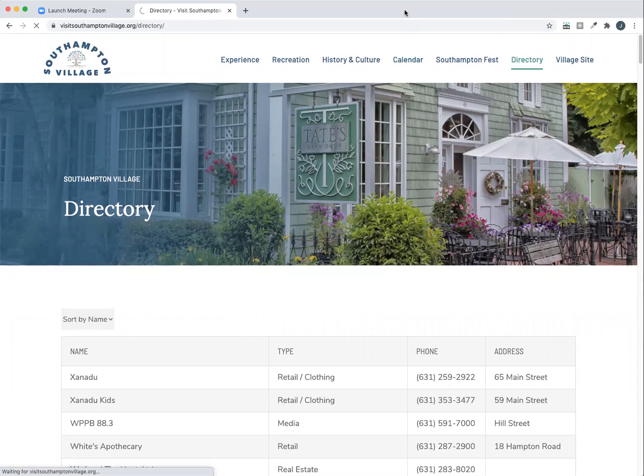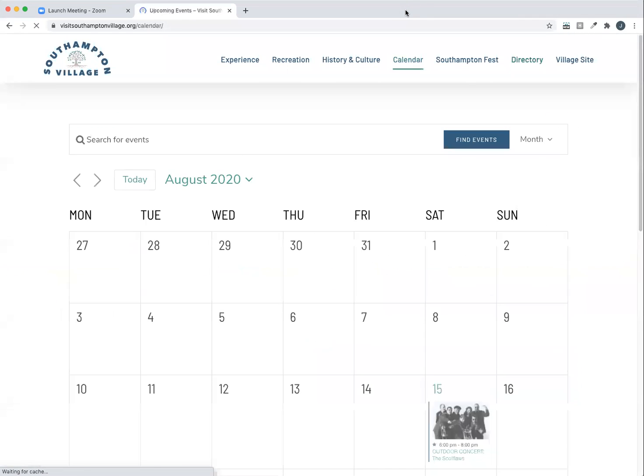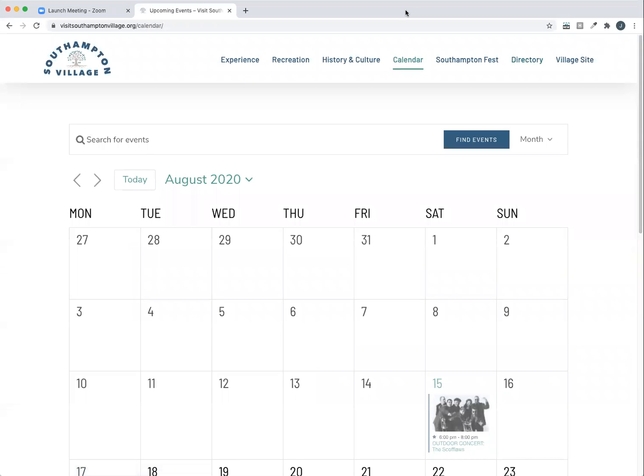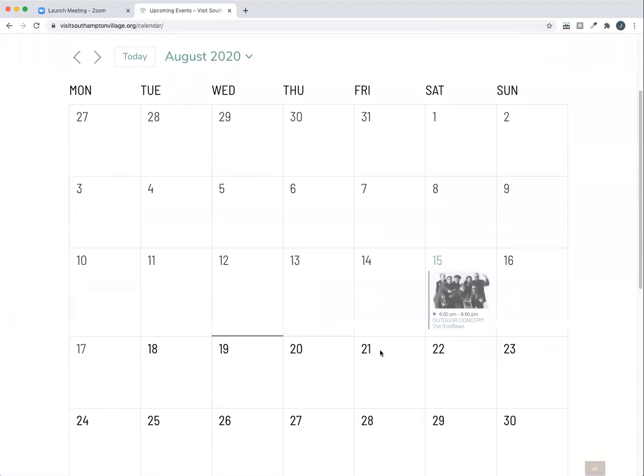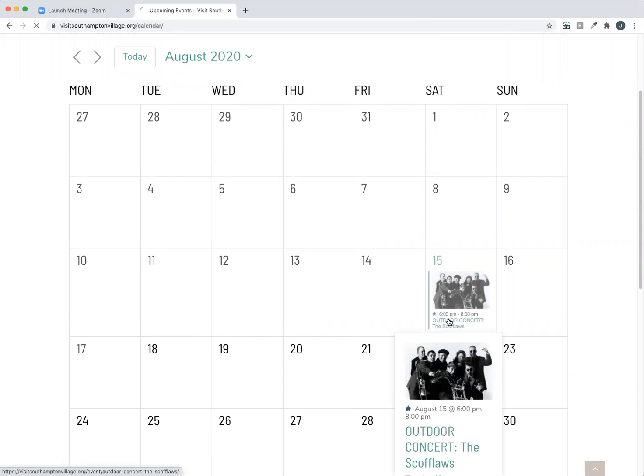Additionally, there's a calendar page. And once you become a member of visit southamptonvillage.org, you'll be able to log in and add as many events to this calendar as possible. Here's an example of what the calendar will look like, and here's an example of an event added to the calendar.